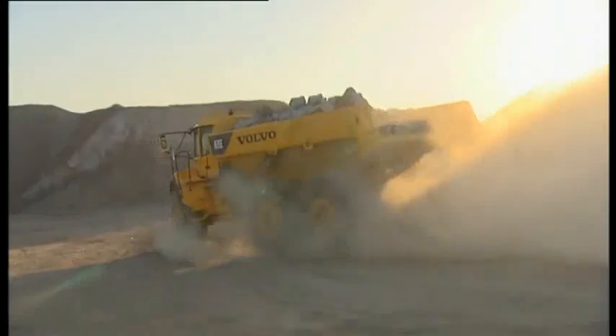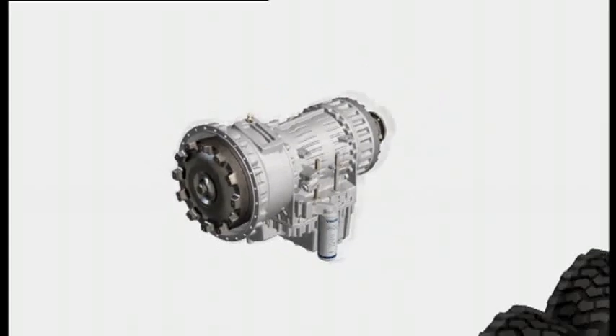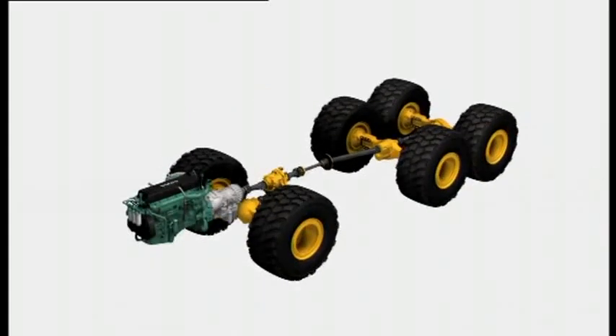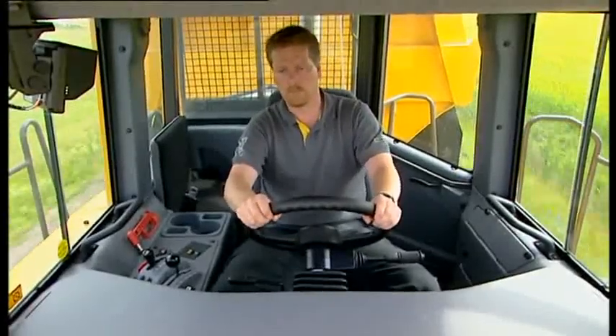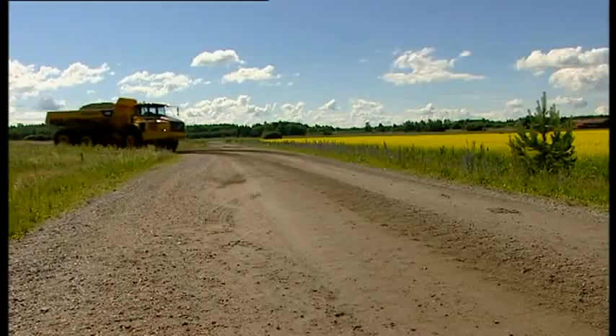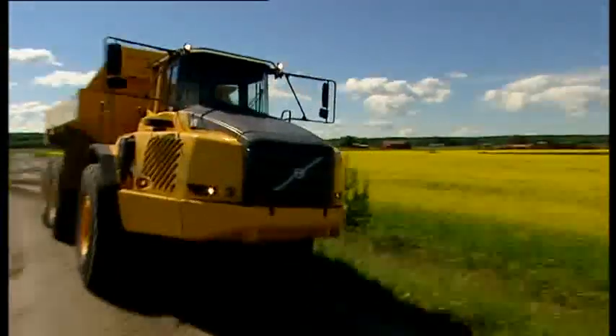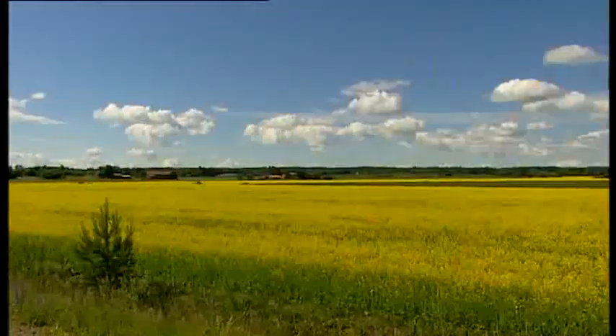The Volvo Artic has a fully automatic planetary transmission with low power loss and long service life. Transmission protection functions increase safety and reduce the risk of operator mistakes. The torque converter has a built-in lockup for fast acceleration and low power losses and fuel consumption.